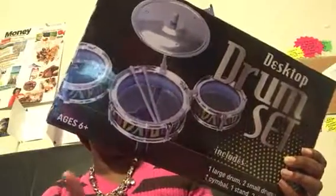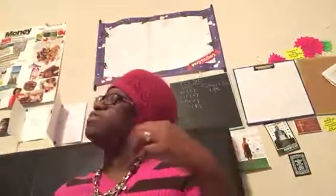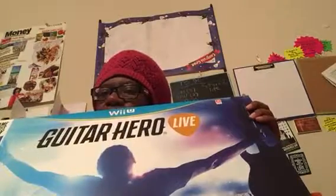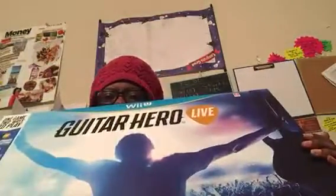The drum comes with a stand and two drumsticks. I also went to get a guitar game for him, but I may have picked up the wrong one and might have to take it back. We have a Wii, so it can be played on our Wii, but they had one for PlayStation 3. I ended up picking up this one — it comes with a guitar and a game. He has a PlayStation but I have a Wii, so I'm not sure.